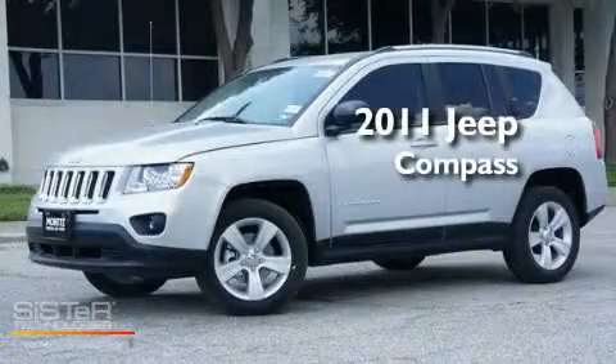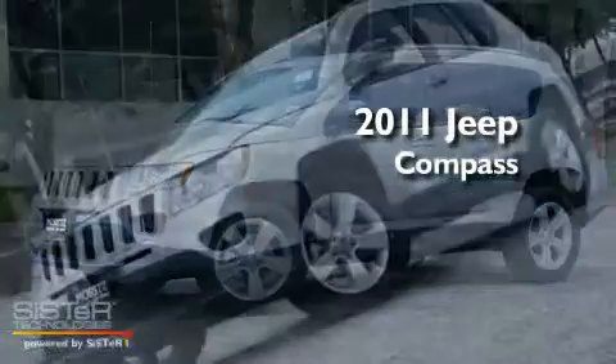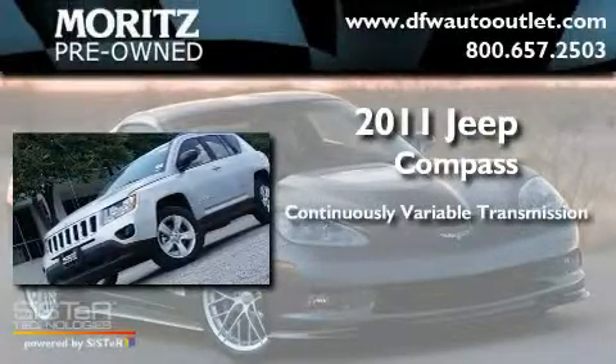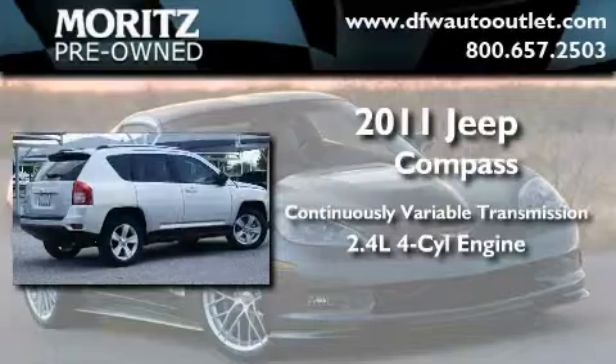This is a brand new 2011 Jeep Compass. This crossover has a continuously variable transmission and an inline four-cylinder engine.